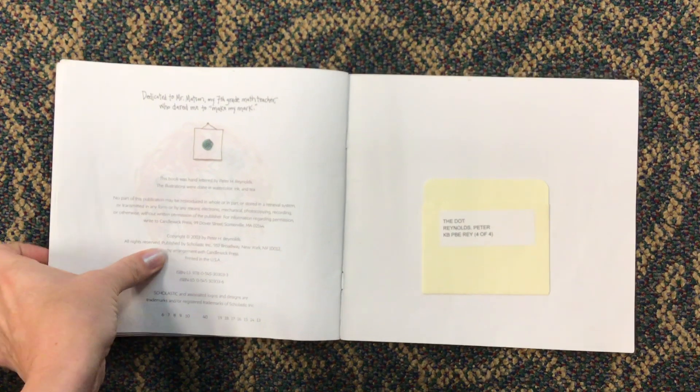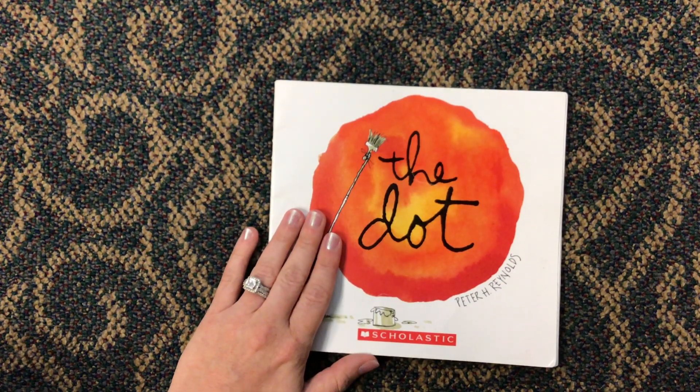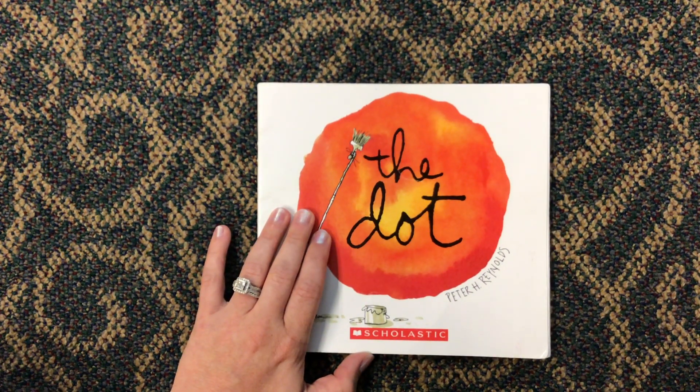And that is the end of our book. I want you to think about that as you go to write any time. You can do it — you just need to start.